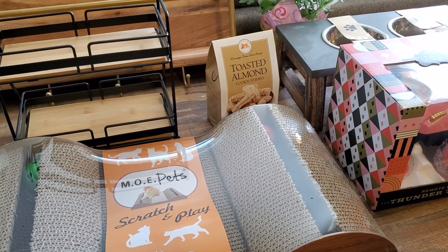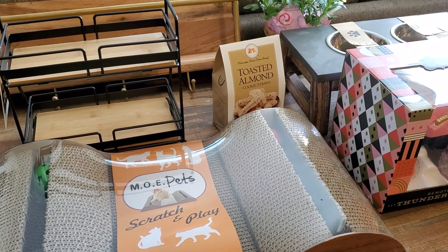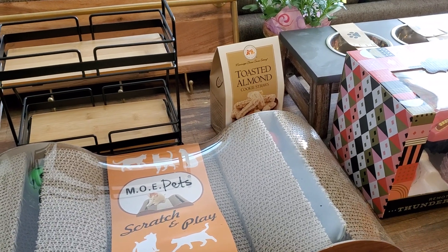Hi everybody, it's Amy. So I have a TJ Maxx haul for you guys. The dog is right next to me and so is the kitty, so you might hear them in the background.